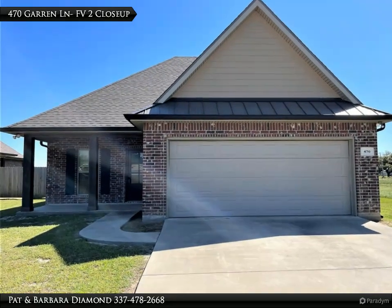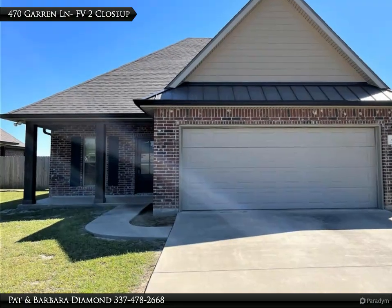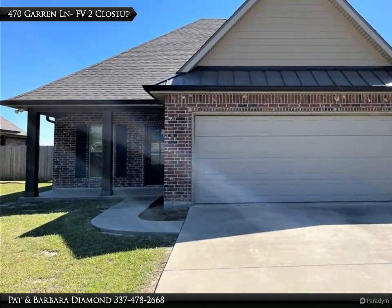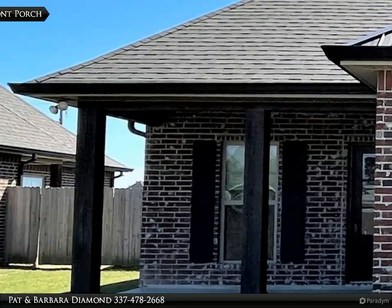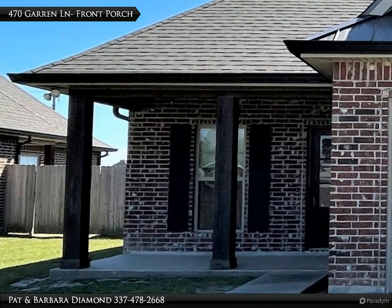Welcome to 470 Garon Lane, located in Carlis, Louisiana. This beautiful three-bedroom, two-bath home is located on a 60-foot by 125-foot lot. It features a nice front porch, perfect for plants or a couple of rocking chairs.